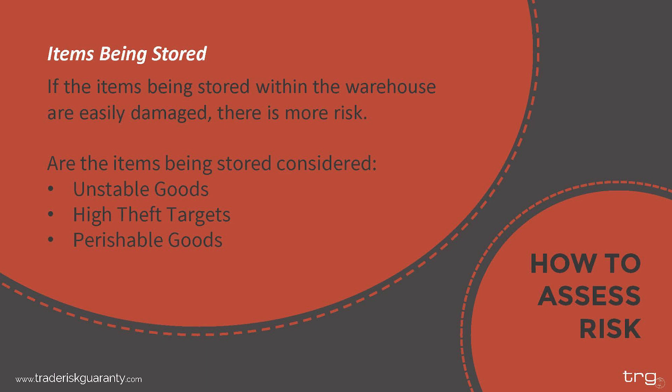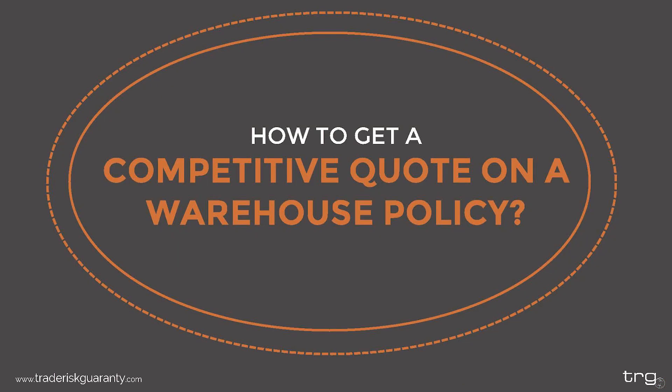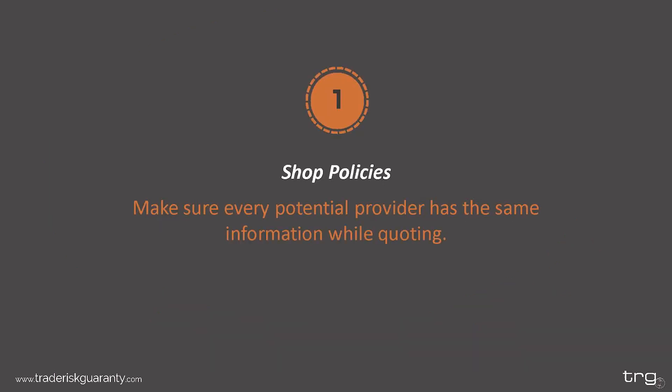Now let's get some tips to help you get a more competitive quote on a warehouse policy. First tip: shop your policies. This is a good rule of thumb anytime you are pricing out coverage, but make sure you are providing the same information to every potential provider. Something that might not seem like a big difference to you could be a big difference to underwriters. Making sure everyone has the same information will make it easier to compare quotes apples to apples. This could include looking at multiple types of insurance such as adding to your cargo policy versus your commercial liability policy.